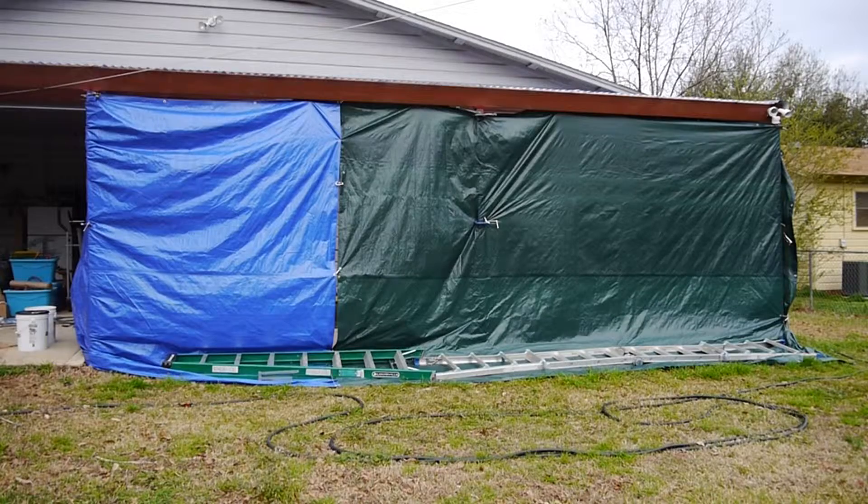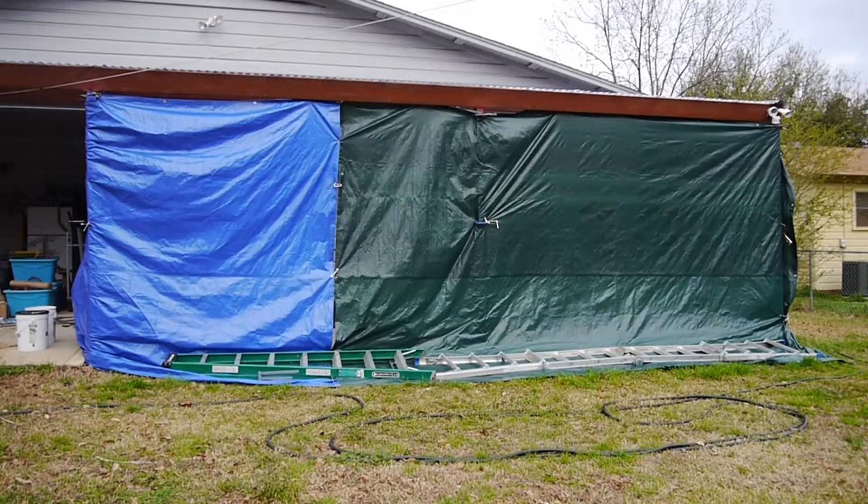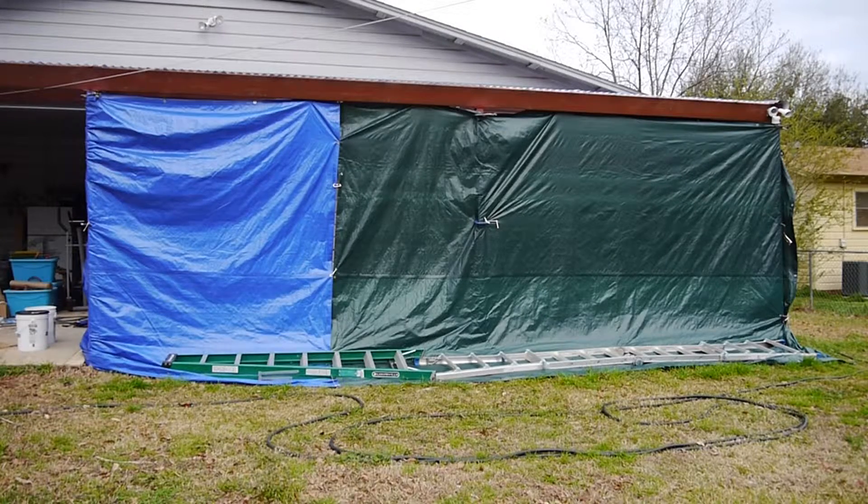Once we drop this tarp, you'll see what I'm talking about — there's a blanket on the left-hand side that's stuck up to one of the rafters. If the temperatures would get down below 30, we keep them all inside with the blanket. So without further ado, let's lower this tarp and take a peek at what's inside.